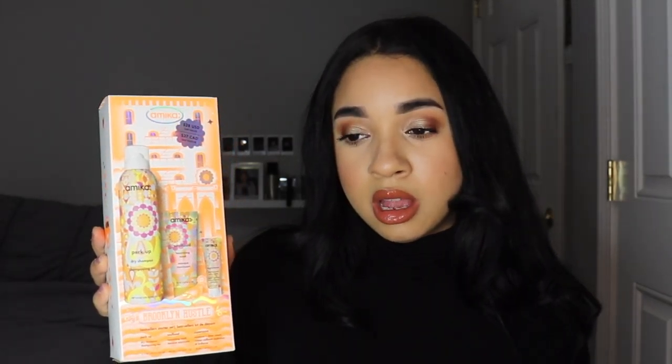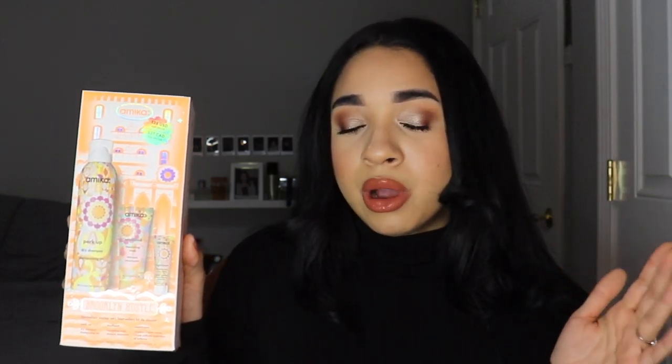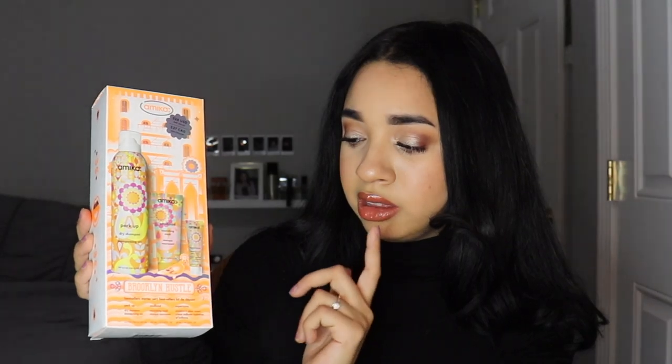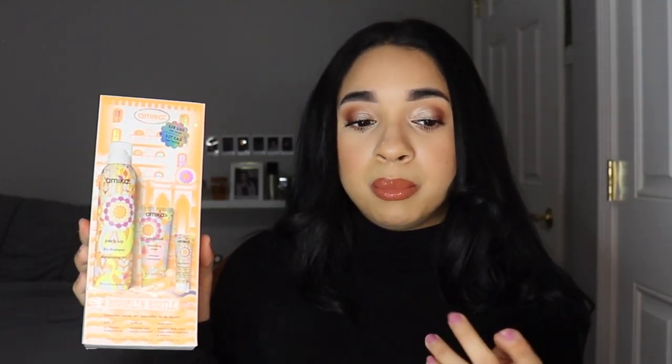Lastly I got the Amika kit, which comes with a dry shampoo, a mask, and a moisture and shine cream. I really bought this for the dry shampoo — I've been desperately needing a good one. I've tried the Dove, Batiste, and Pantene ones and don't love them. I've used this Amika one once or twice and I do like how it's performing. The mask and shine cream I don't really care for, so I'll probably give those to my sister. But the dry shampoo I've been liking.